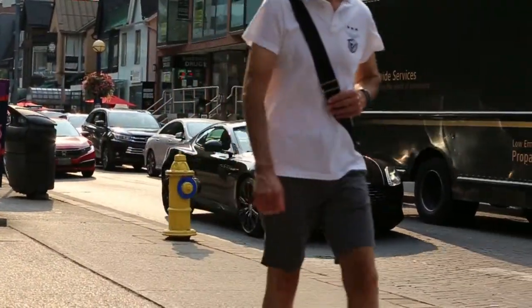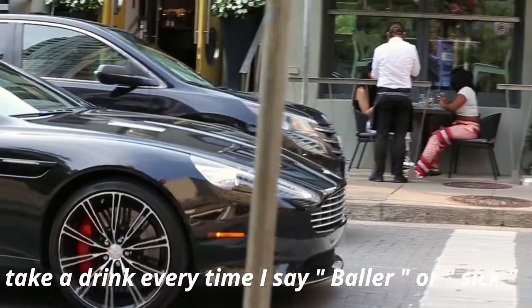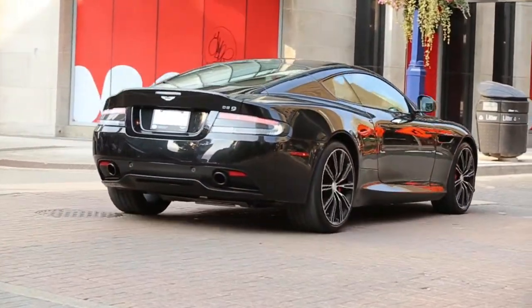DB9? Dude, that's baller. Wow, red calipers. Yeah, DB9. That's sick.